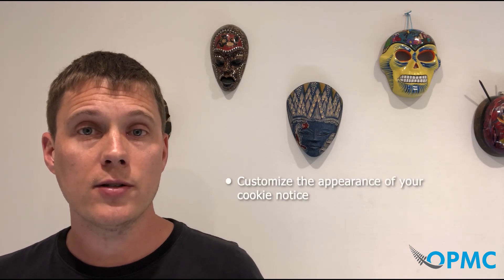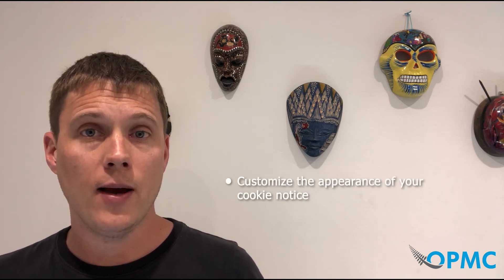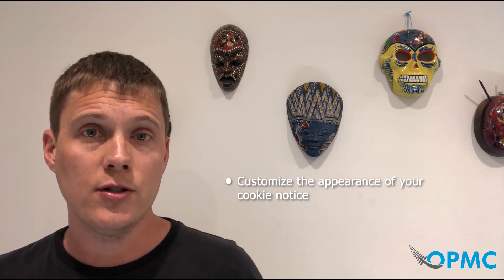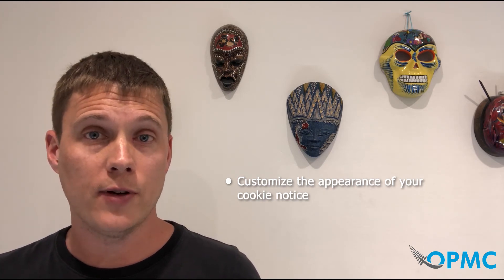You can add a custom message — write your own custom text, customize the button text, and include or exclude the link to your website's privacy policy. You can also customize the appearance of the cookie notice: change the color, background and position, add animations, and choose from several pre-configured button styles.